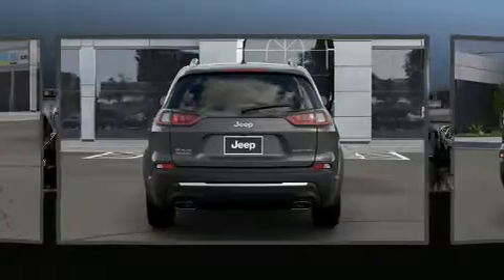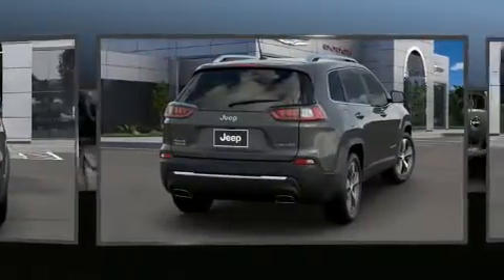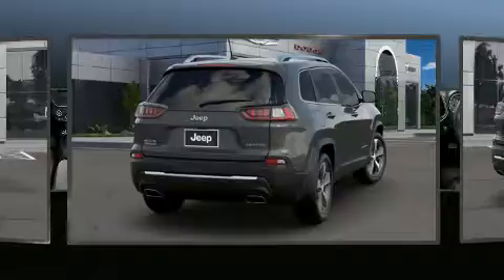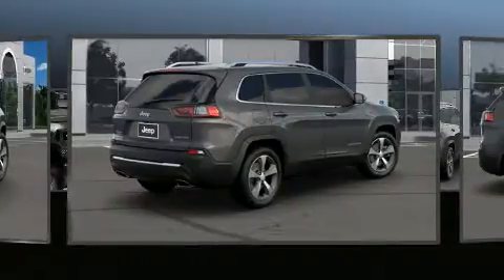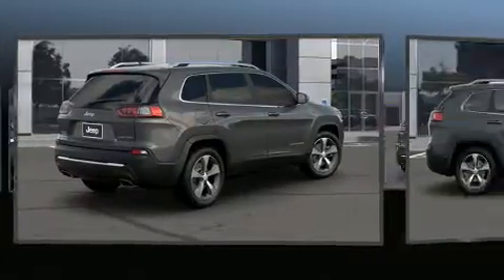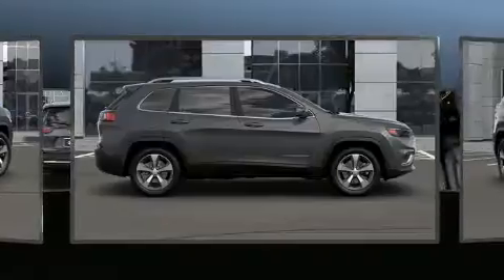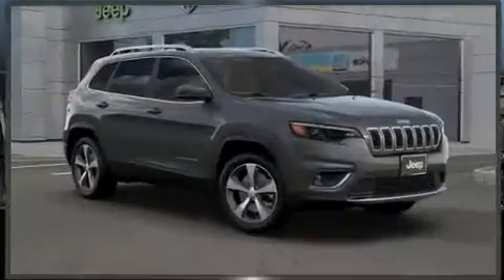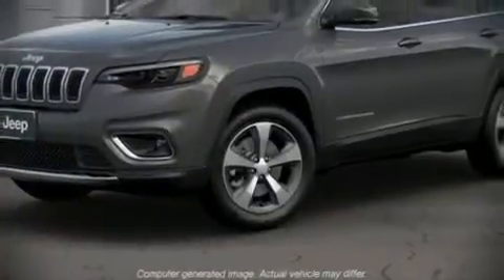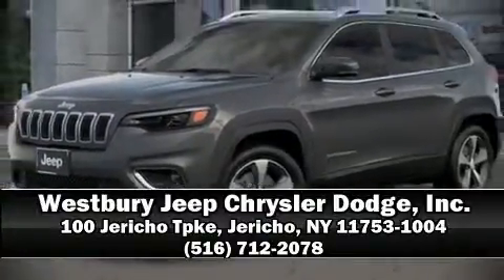Safety and security features include head curtain airbags, front and rear side impact airbags, traction control, brake assist, anti-whiplash front head restraints, a security system, and four-wheel disc brakes with ABS. Electronic stability control ensures solid grip atop the road surface, no matter how challenging the driving conditions. Please don't hesitate to give us a call.